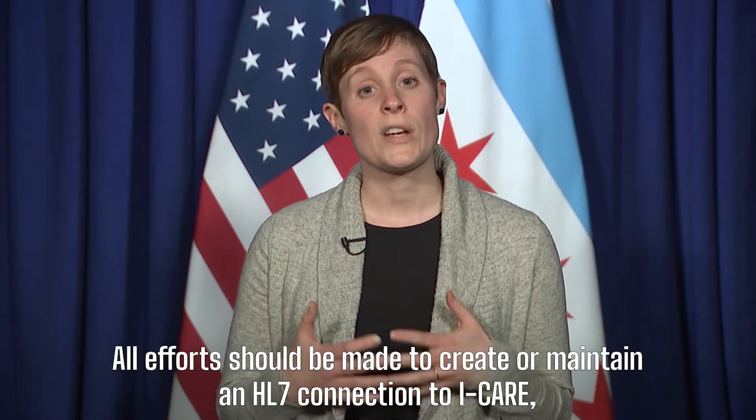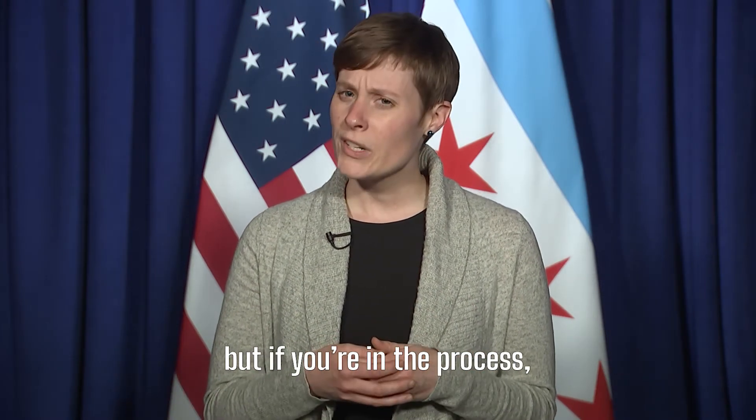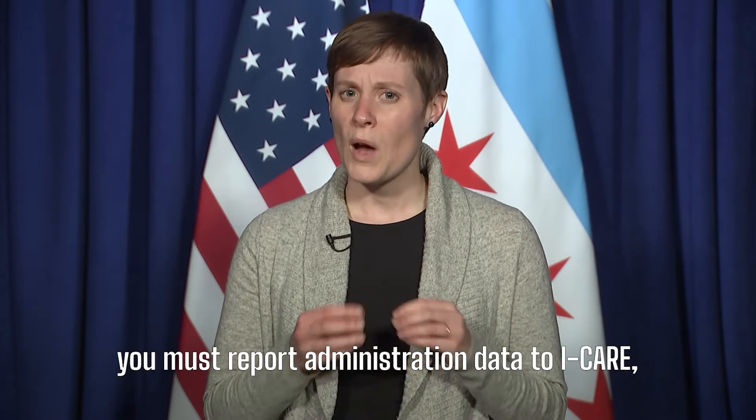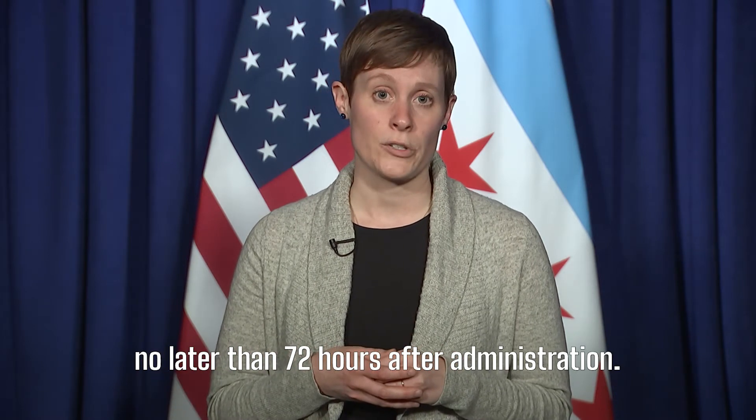All efforts should be made to create or maintain an HL7 connection to iCare. But if you're still in the process, you must report administration data to iCare no later than 72 hours after administration.